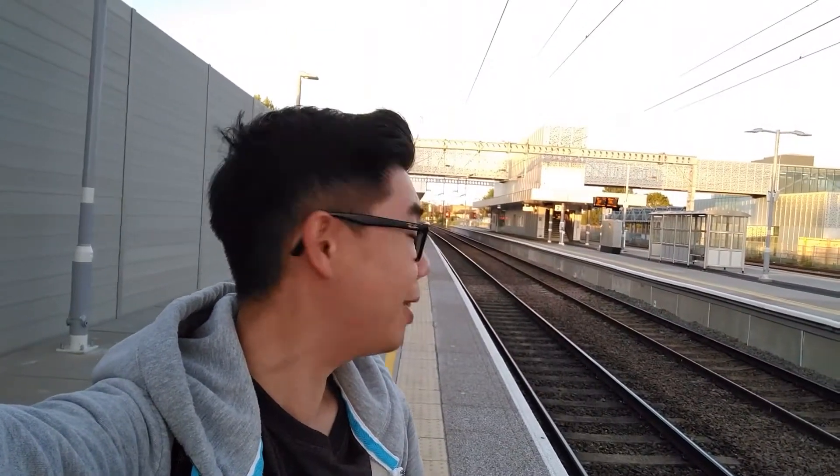It's 5:28 a.m. and there's no one here — it is absolutely deserted. Oh no, I lied, there's another guy over there.